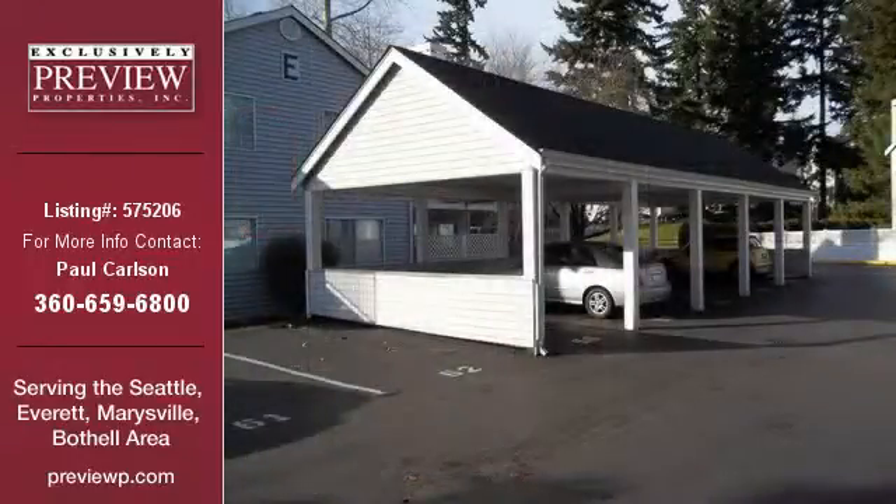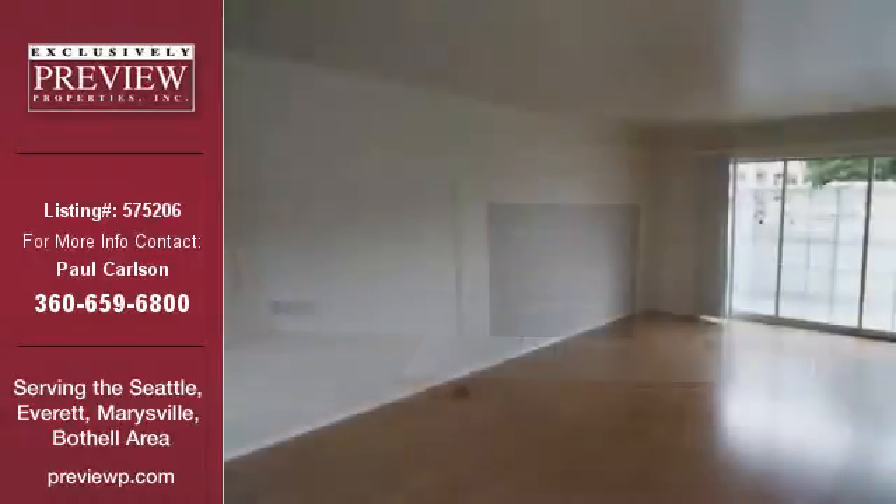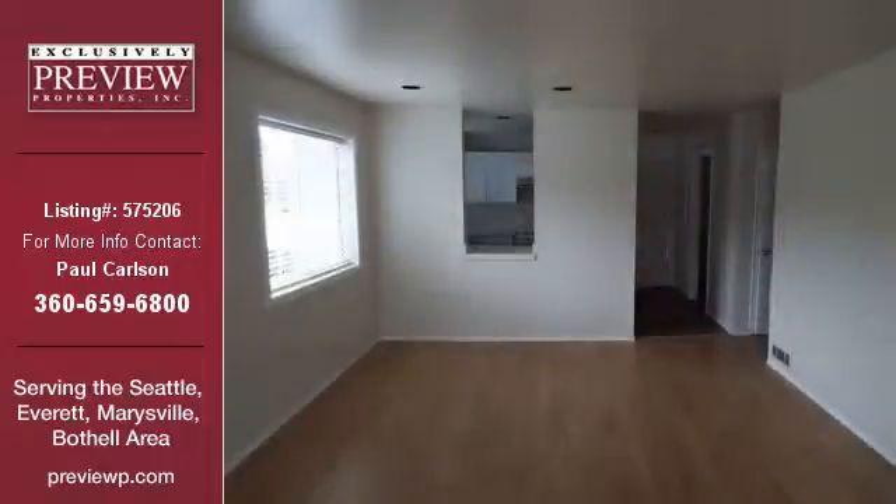For more information on this listing or help finding your next property, contact Preview Properties Incorporated by calling 360-659-6800.